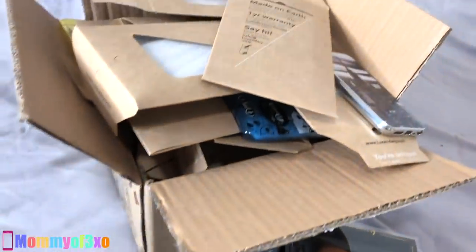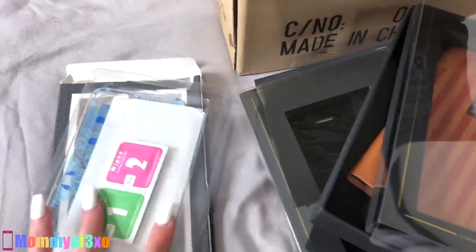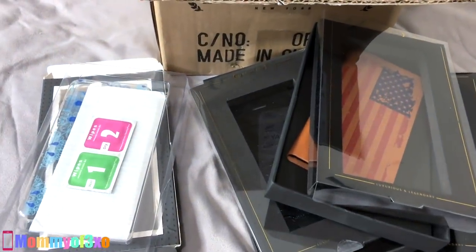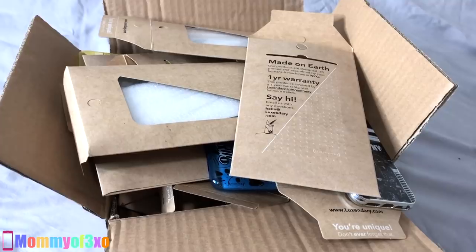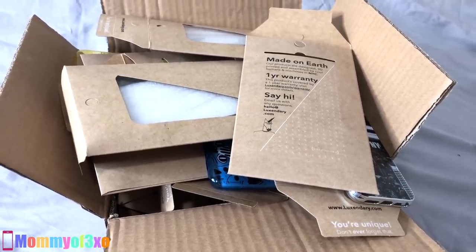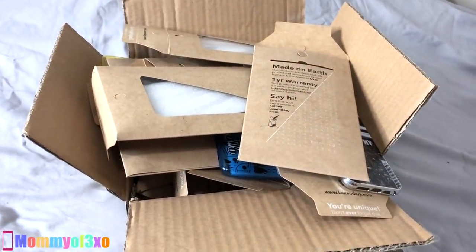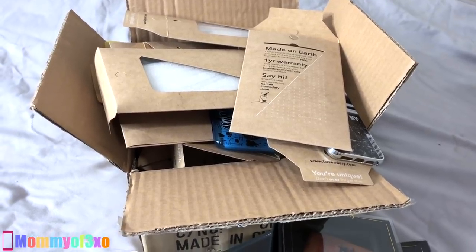Thank you guys so much for sending us all of these phone cases. We will be having an iPhone giveaway soon, because we have so many iPhone cases and accessories that have been sent to us that we will not be using. If you guys want to enter the iPhone giveaway, make sure you comment below 'enter me' and your Instagram name or whatever way we can get a hold of you. If we do choose you, we know how to contact you. Sometimes we have false winners — multiple people contacting us saying they won when they did not.